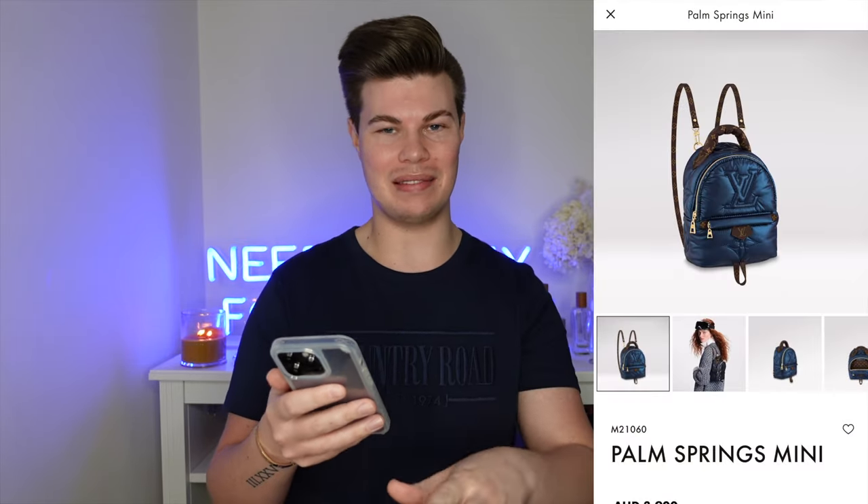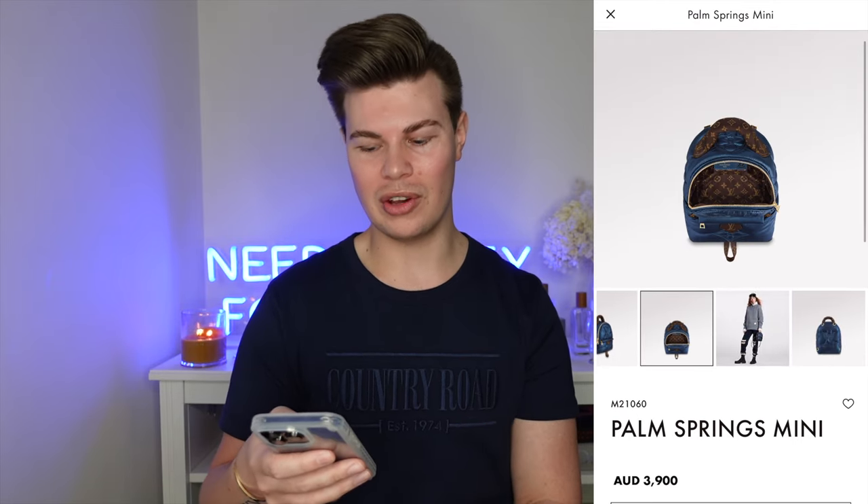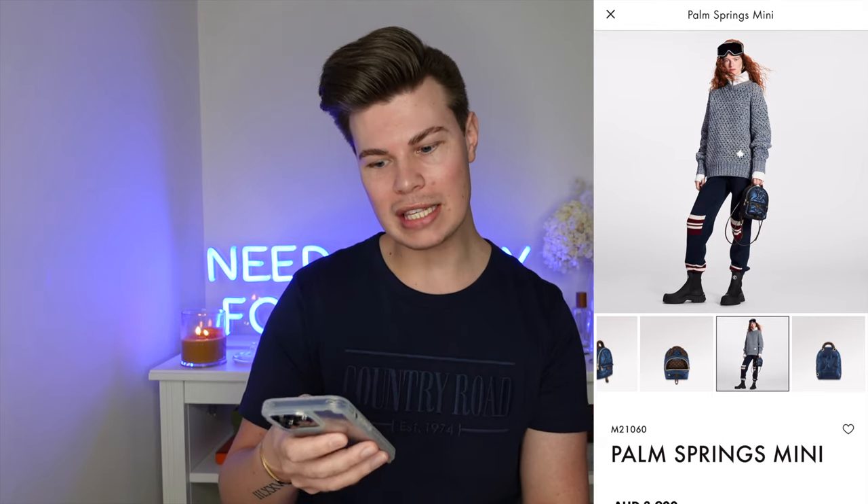The only tolerable version of this collection is the Palm Springs Mini. But the price again — I mean, we're getting recycled materials, can we get a recycled price? That's how I feel about that one. Just a swing and a miss. It's just too weird. I don't know what they're doing.